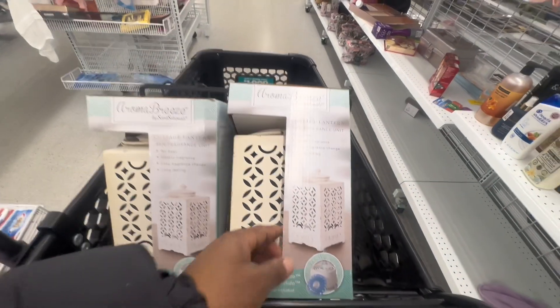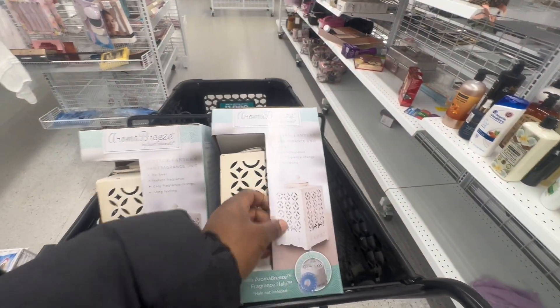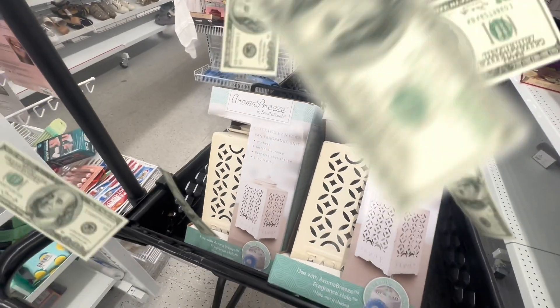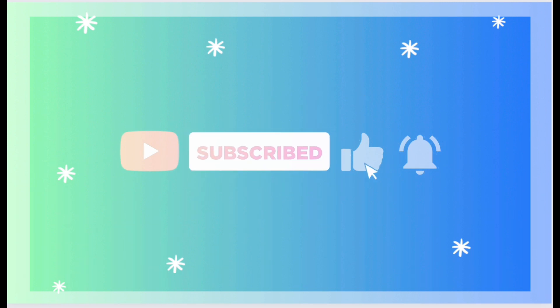The only reason I want to get those warmers is because they're like $2.99, and warmers are usually like $15 to $20, right? And I like them, so I was thinking I'm getting those. All right guys, thanks so much for watching. Don't forget to like, comment, and subscribe, and I'll see you guys again next week. Bye!